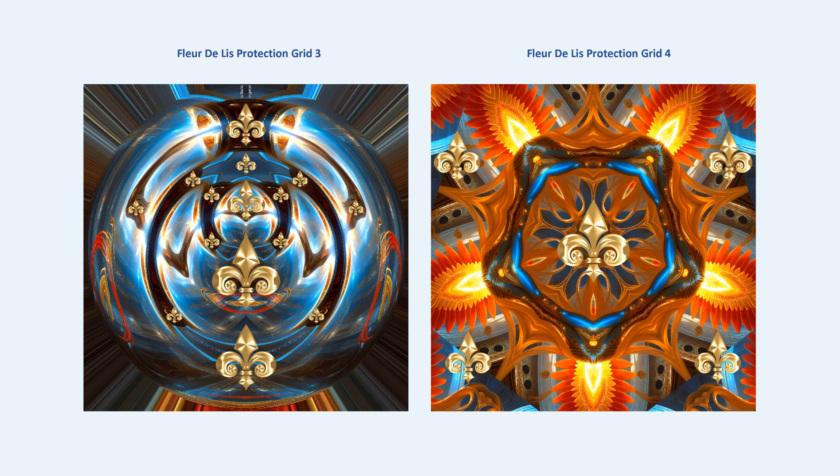This is the fleur-de-lis protection grid three. It has the beautiful blue healing energy and the golden frequency of healing and protection. Both the blue spiral energy and the golden spiral energy combine together for soul grounding, soul healing, soul balance, and soul protection. It features a beautiful golden fleur-de-lis in the middle — a beautiful spiral sphere protection grid for safety, balancing, and healing, with warm blue and golden energies for soul evolution and soul exploration.